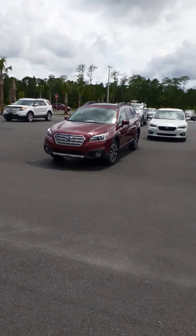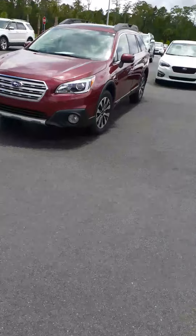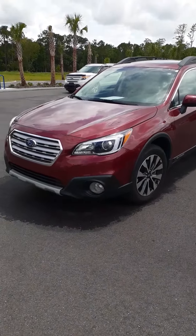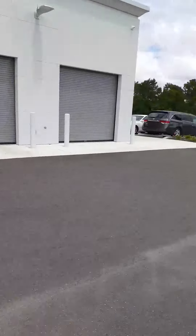Hi John, this is John with Subaru of Daytona. You inquired about the 2017 3.6R Outback — this is it right here. It's waiting its turn to go into our detail department to get done. It's already gone through the certification.